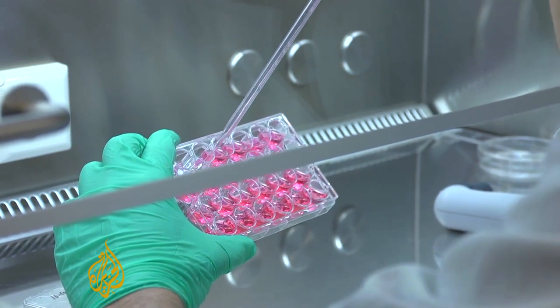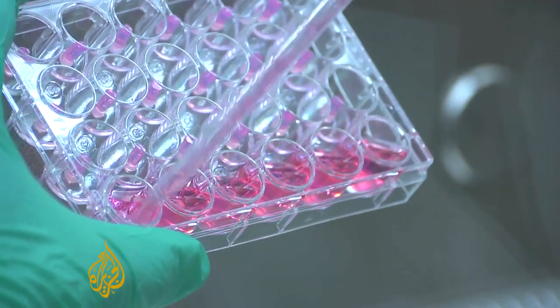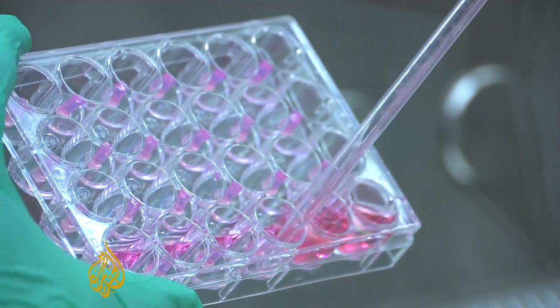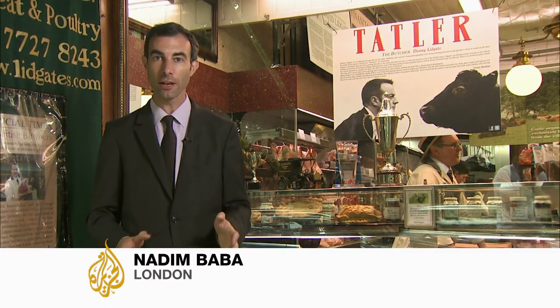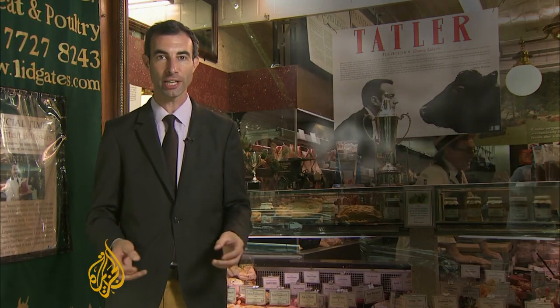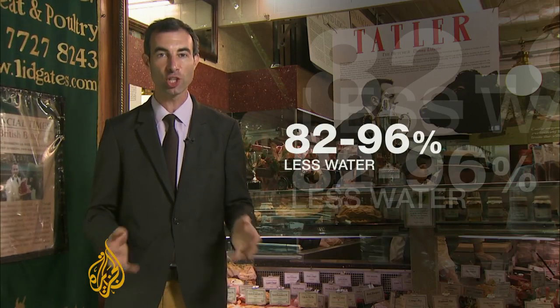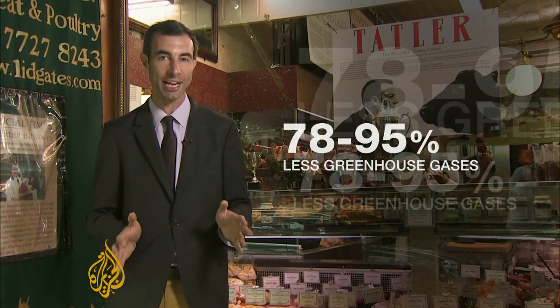If so-called synthetic meat were mass-produced, the clearest benefit could be environmental, reducing the destruction caused by much of our planet being used to grow feed for animals. A recent study by Britain's Oxford University estimated that, compared with beef, synthetic meat uses 45% less energy. They also found that it needs 99% less land than livestock, uses between 82% and 96% less water, and produces between 78% and 95% less greenhouse gases.